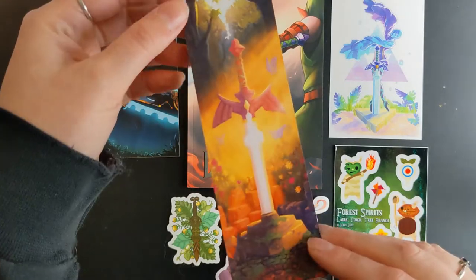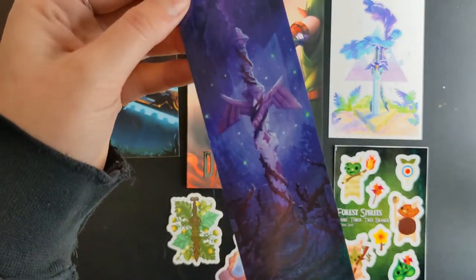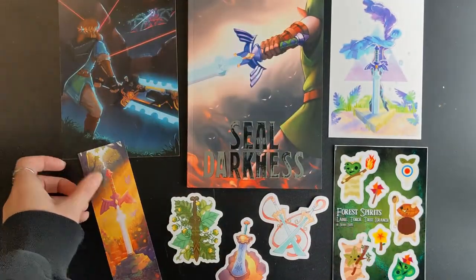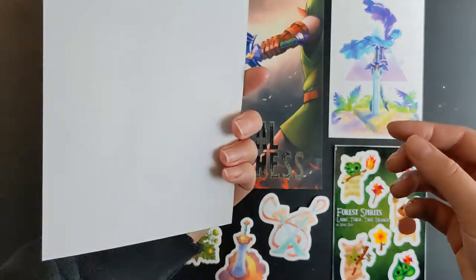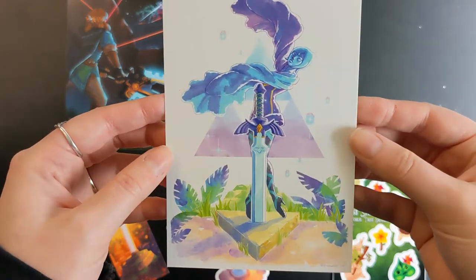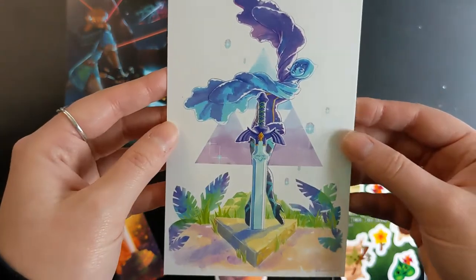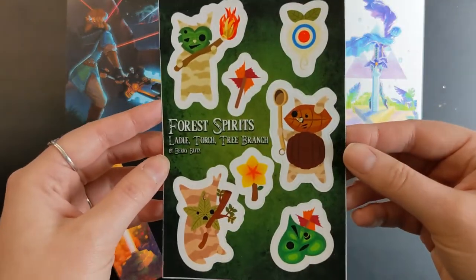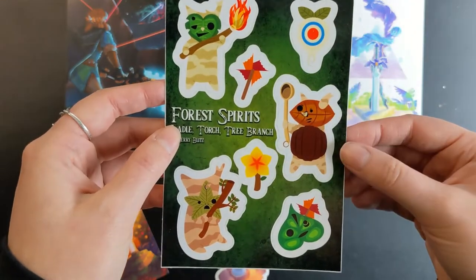It came with this awesome Master Sword bookmark — I love that it has two different sides: the fresh side with sunlight when it's freshly placed in the ground, and then the back side once it is old and decayed. Absolutely love it. Then we have this awesome print of Link with some serious guardian trouble. Next, and I think this is probably my favorite bonus, a print of Fi — or Fi — with the Master Sword from Skyward Sword. Fun fact: Skyward Sword is not actually one of my favorite Zelda games, but I do love this art. Then the cutest little Korok sticker sheet ever — I don't know where I'm going to put these but I love that they have the target balloon. So cute.